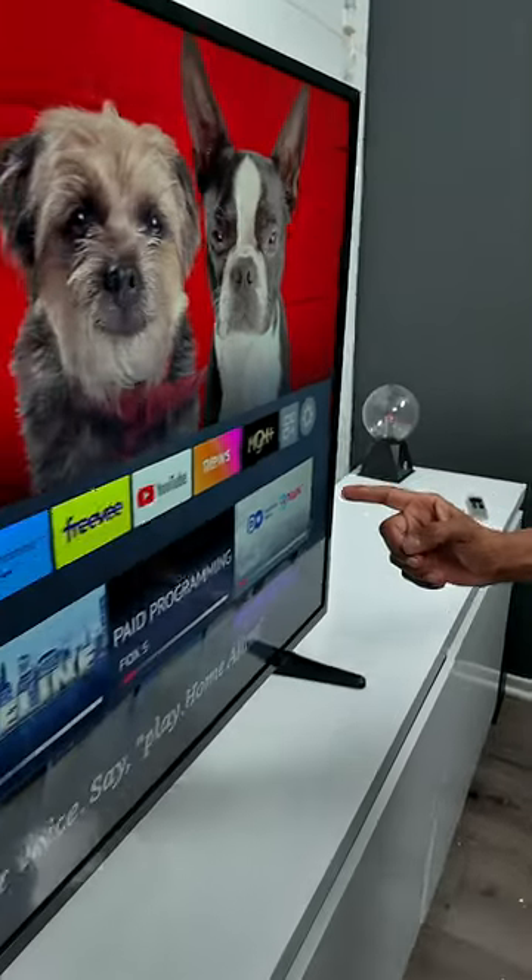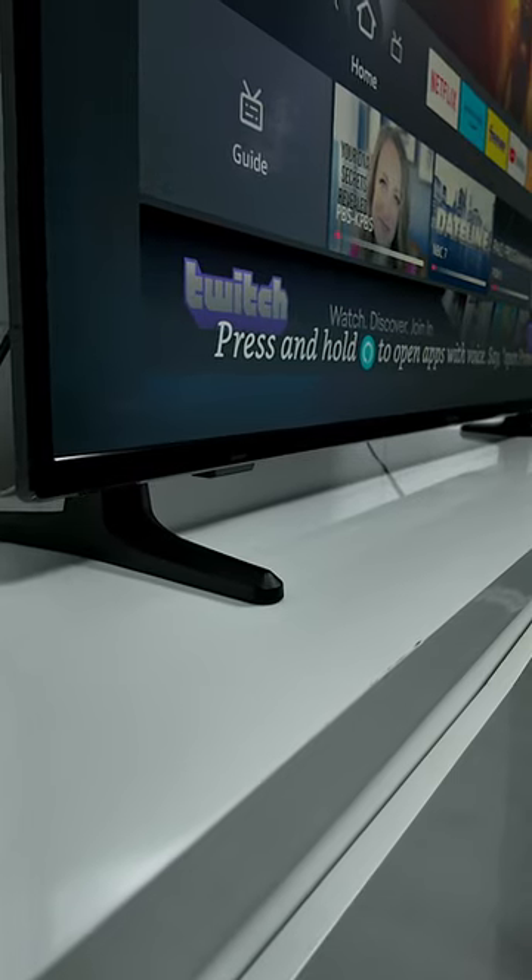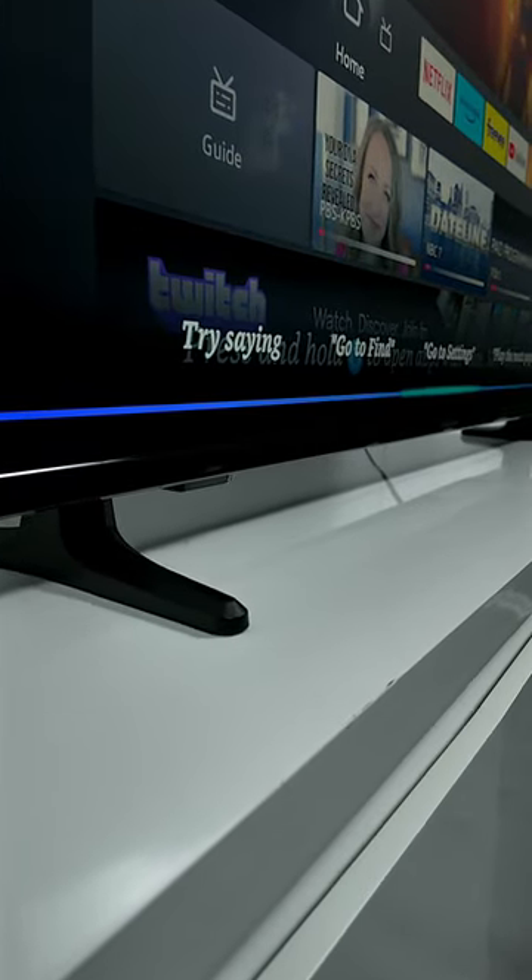Best Buy carries a budget brand that you might have seen before. This is the Insignia F30. This TV runs off the Fire TV operating system, which gives you controls on the TV such as Alexa, which lets you do voice commands like, how's the weather today?